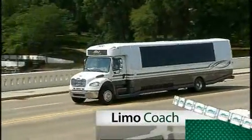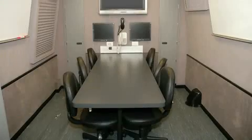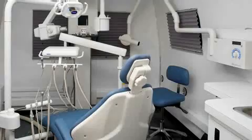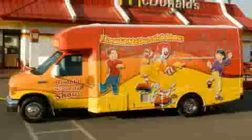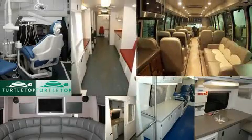Multi-purpose vehicles built by Turtle Top serve as computer labs, communication command posts, prisoner transport vehicles, any type of health lab or clinic, and much more. Don't see just what you need? Challenge us — we'll build it for you.